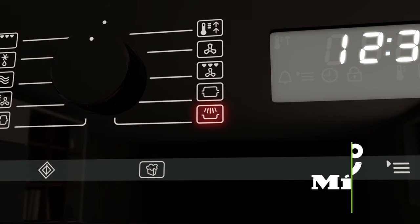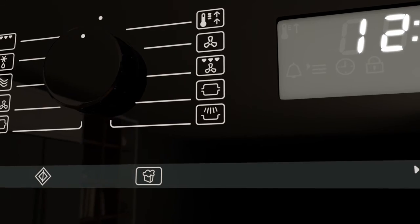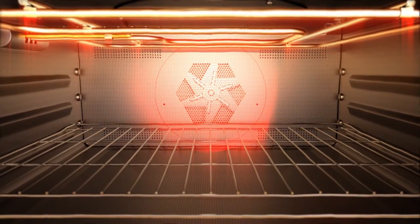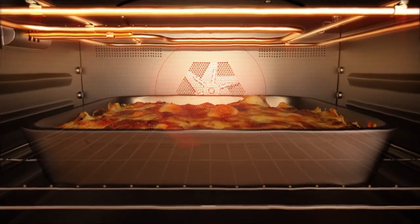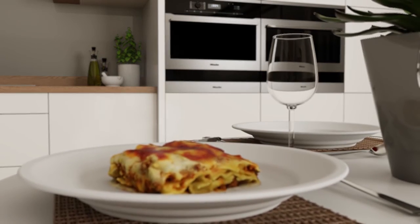The Gentle Bake program is fantastic at creating bakes and gratins that are succulent inside and deliciously crispy on top. It uses a gentle fan heat to circulate hot air around the cavity, combined with a mild heat from the grill. The low heat from both elements means you'll always have tender, juicy dishes with a deliciously textured topping.